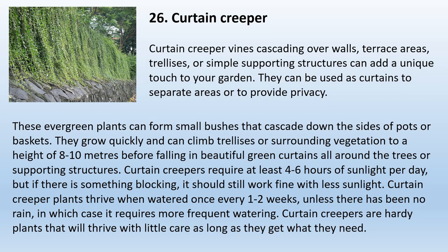26. Curtain Creeper. Curtain Creeper vines cascading over walls, terrace areas, or trellises can add a unique touch to your garden. They can be used as curtains to separate areas or provide privacy. These evergreen plants can form small bushes that cascade down the sides of pots or baskets, and grow quickly to a height of 8 to 10 meters before falling in beautiful green curtains around trees or supporting structures. Curtain Creepers require at least four to six hours of sunlight per day. They thrive when watered once every one to two weeks, unless there has been no rain. Curtain Creepers are hardy plants that will thrive with little care as long as they get what they need.